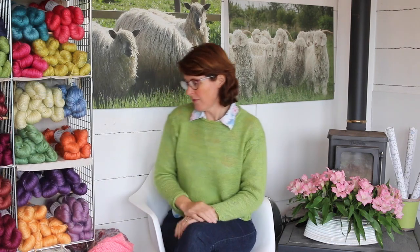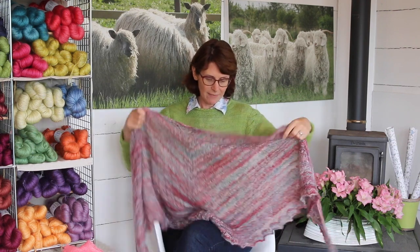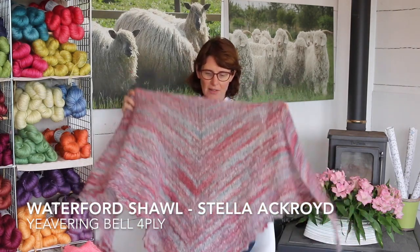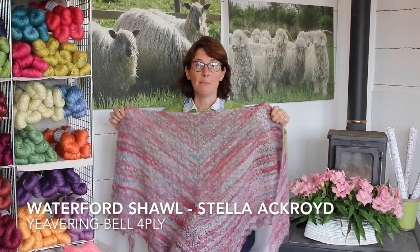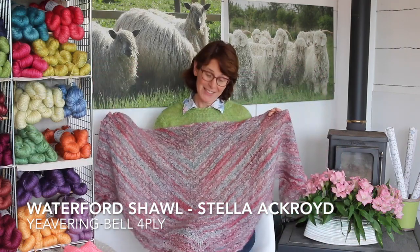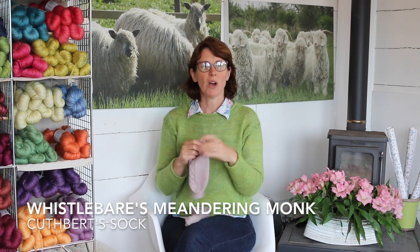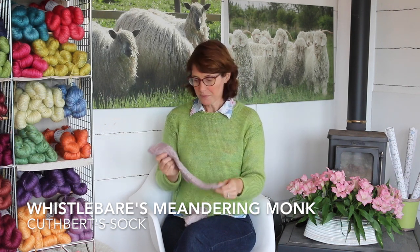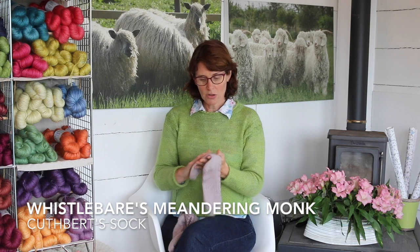We then moved on from Hadrian's Wall and went to Ford, where we told the story of Lady Louisa. We introduced you to the Waterford Shawl, again designed by Stella Ackroyd, and very unusually for us we produced a multicoloured yarn to knit it in because it's just really pretty. After Ford we went to St Cuthbert's Cave and introduced you to our Cuthbert sock yarn. This yarn is the same as our Yevering Bell — 80% mohair and 20% Wensleydale — but with a much higher twist, making it a much more robust yarn able to withstand the work of being on a foot.